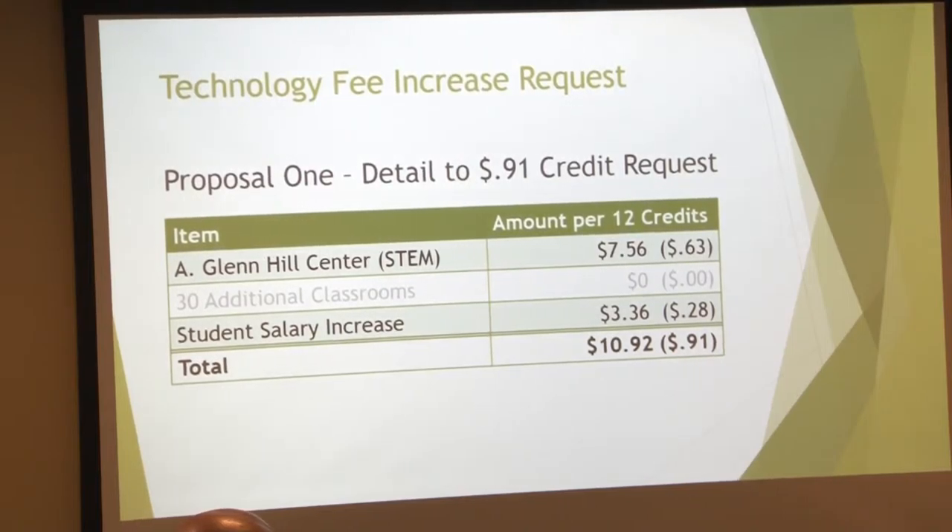The first proposal that we have is a 91-cent increase per credit. This is one that we asked for last year as well. That is to provide a refresh cycle for the A. Glenn Hill Center, the STEM building, and student salary increases. The TFAC decided not to try to fund the 30 additional classrooms which were installed in 2013 and are due for refresh.